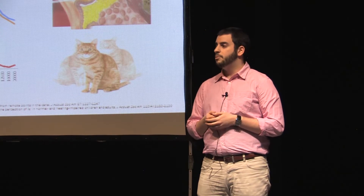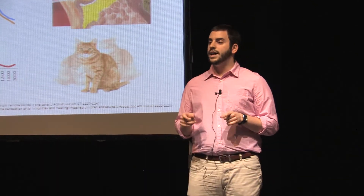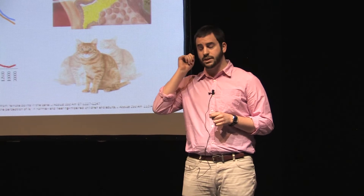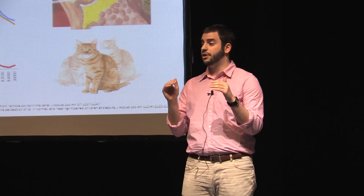Hearing loss. By the time you turn 65, a third of us will exhibit it. And at the rate that we're blasting headphones into our ears, that third is widening and happening at a younger and younger age.